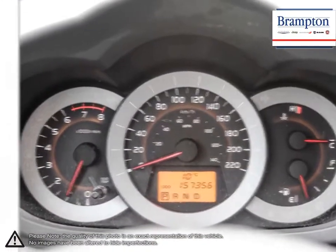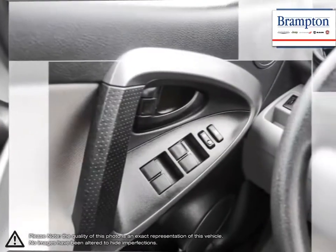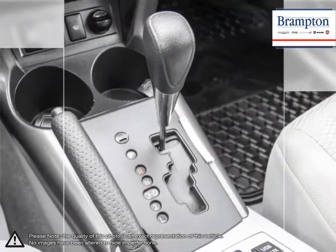Brampton Chrysler is also part of the RAV4 Auto Group, representing 23 different brands and serving all of the GTA and Ontario. We offer a huge selection of new and pre-owned inventory, courtesy vehicles and a dedicated service department.